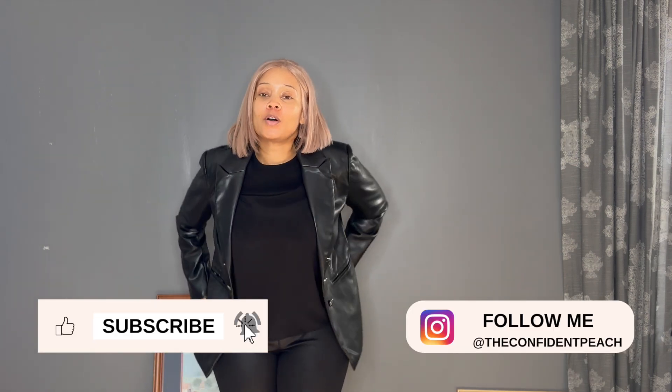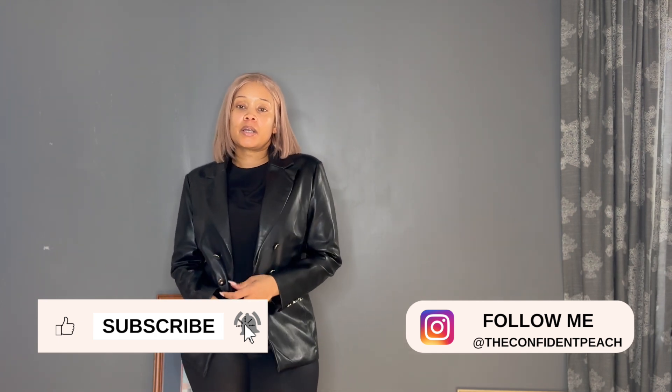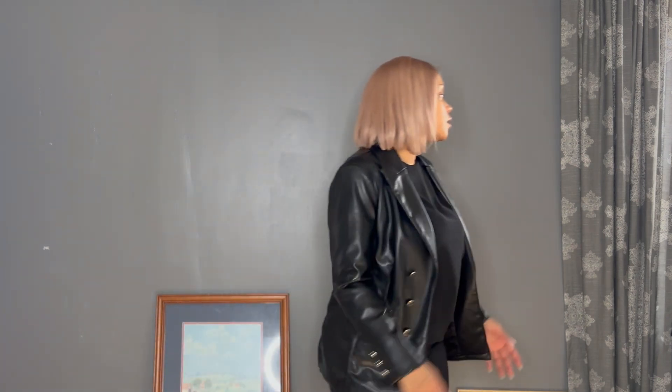Hey guys, welcome back to my channel. I'm Alana with The Confident Peach, and I'm here to show you guys my fall wardrobe — not all of it, just the essentials that will most likely be in rotation this fall. Without further ado, let's get started.